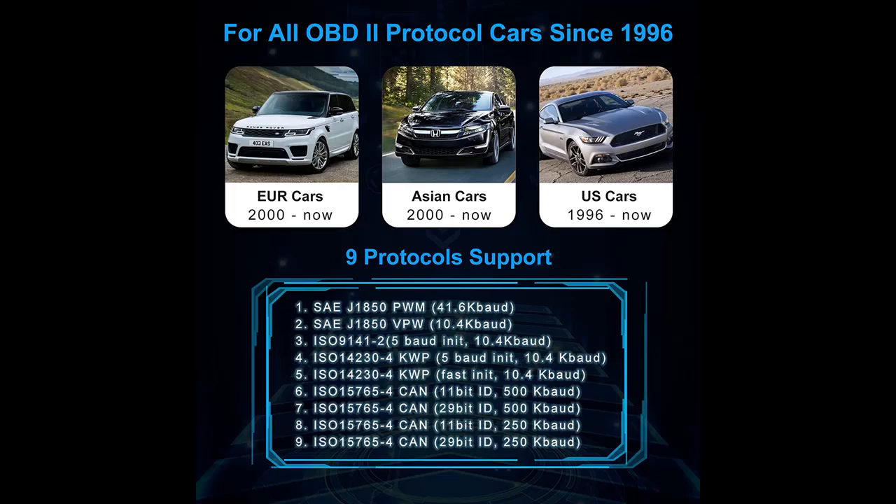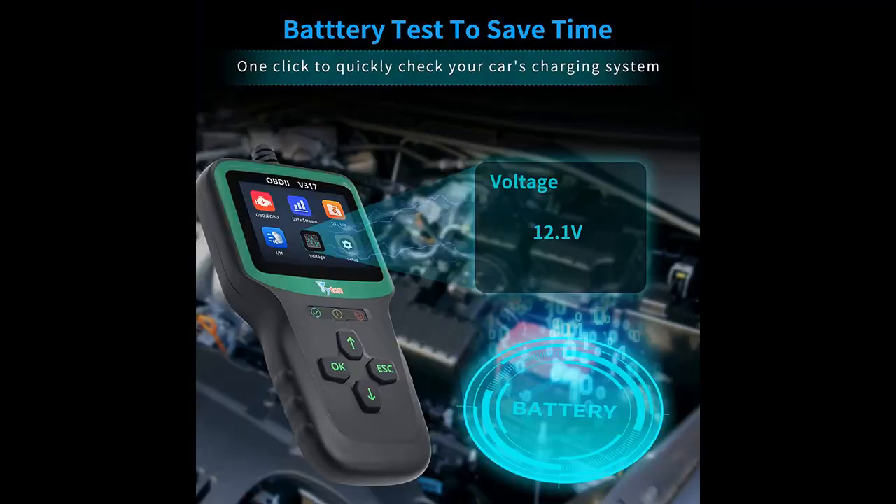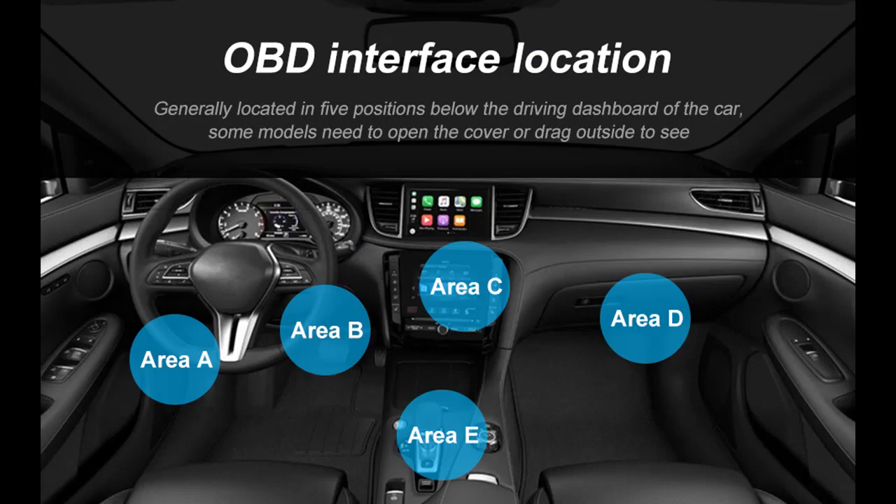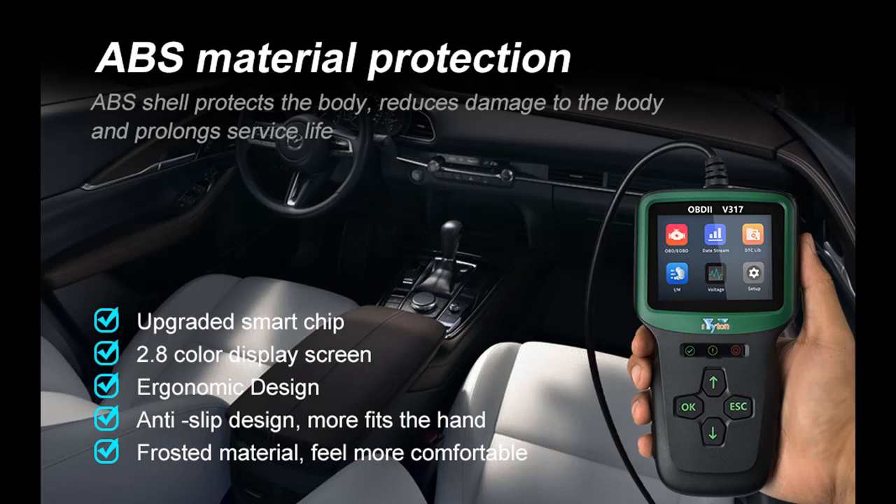Equipped with long cables and made of very thick flexible insulation for your safety. The OBD2 scanner diagnostic tool is available for most OBD2-compliant 1996 and newer U.S. vehicles.